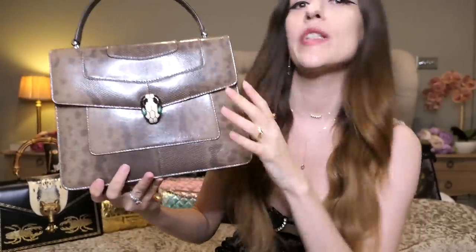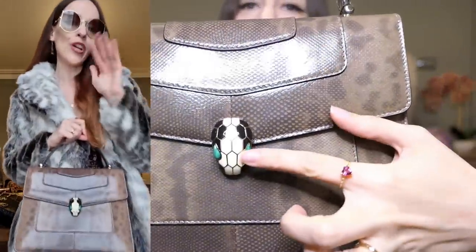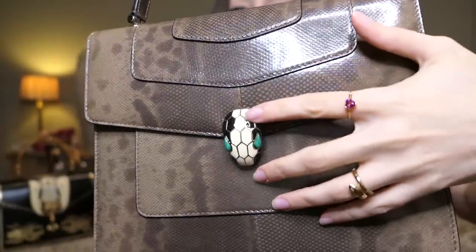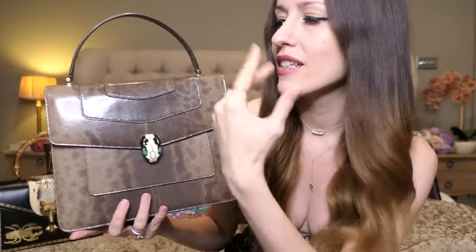Then I have one more classic Bvlgari — the Serpenti Forever top-handle bag in medium size. I got this on my last trip to Dubai; I found it at the airport in the Bvlgari boutique and it was 40% off. I love airport shopping! This again has the classic Bvlgari Serpenti Forever clasp — the eyes are always malachite. This one is white and black enamel with malachite eyes. When I saw it I thought it reminded me of a morning in the Dubai desert with these kinds of colors. This will forever be my Dubai bag.